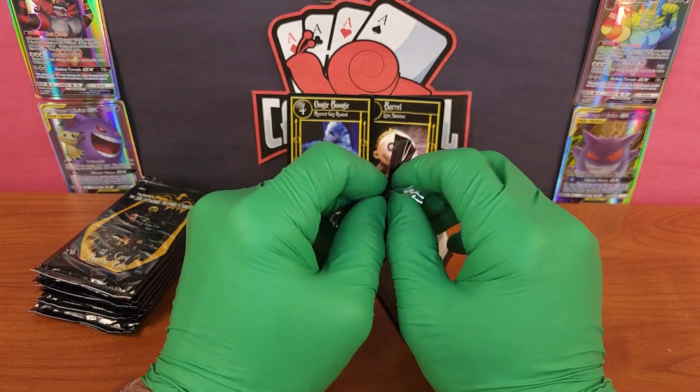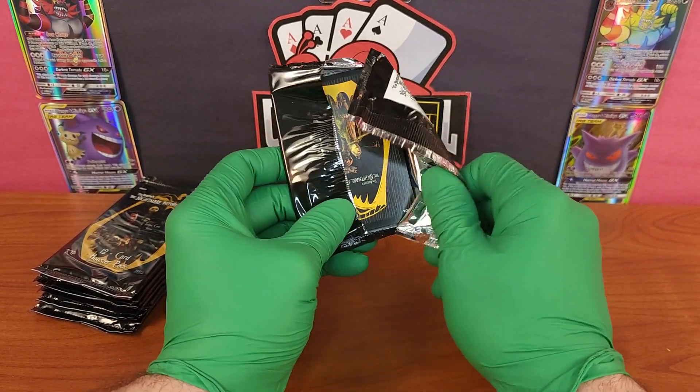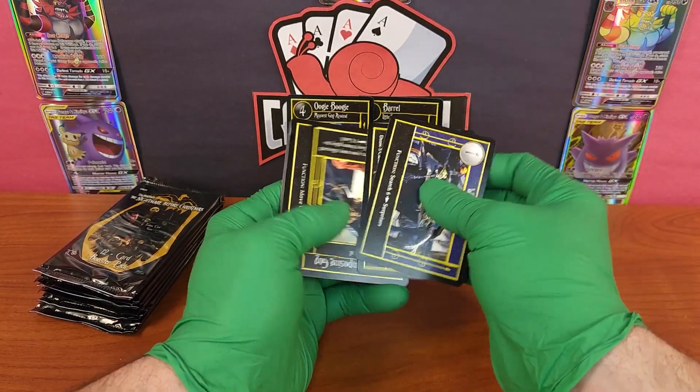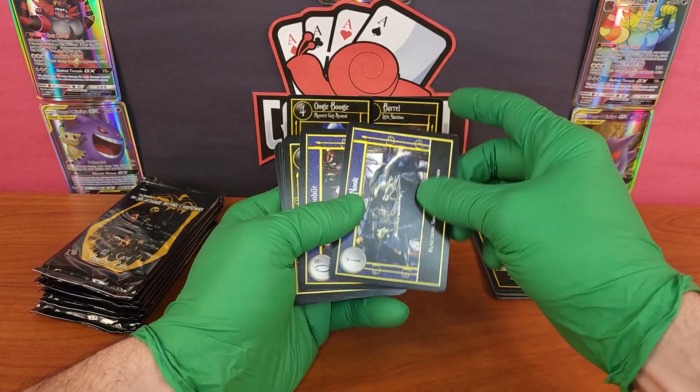If you've never seen the movie, I don't know where you've been — go see the movie. One, two, three, four, five, six, seven, eight, nine, ten, eleven, twelve — there's twelve cards per pack, so it's a pretty hefty pack.